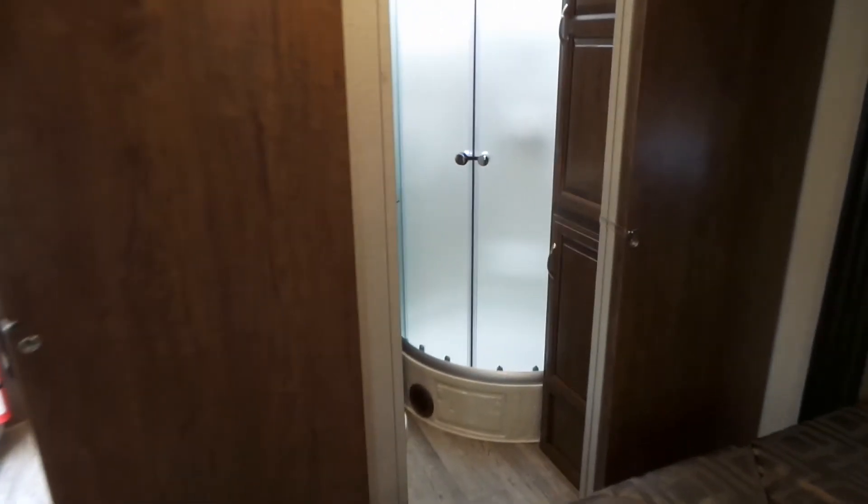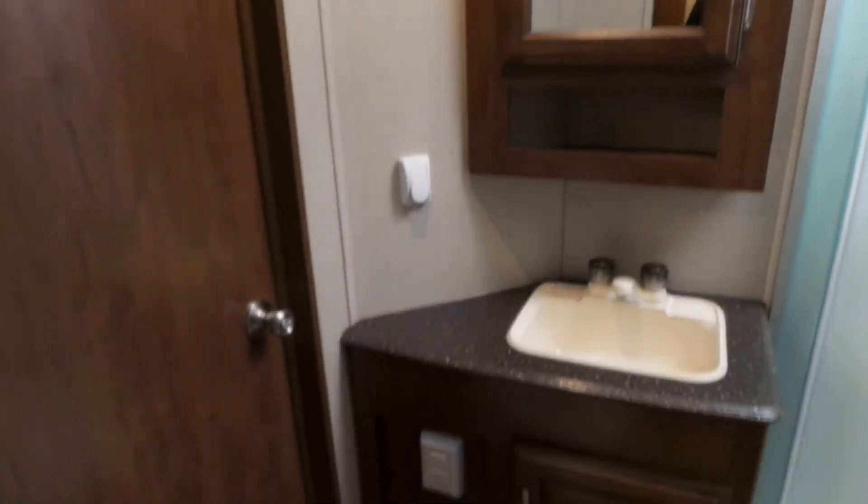There's a little ensuite bathroom with solid pocket doors closing off the bedroom and bathroom. You'll find a large corner glass shower, extra storage, and a porcelain toilet.